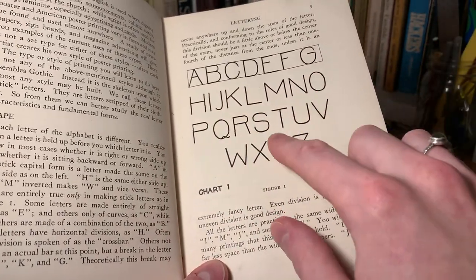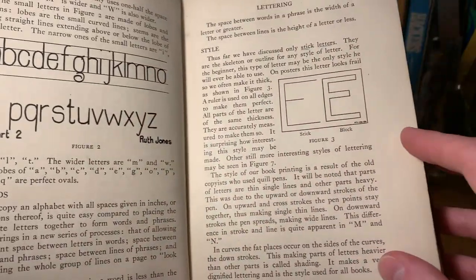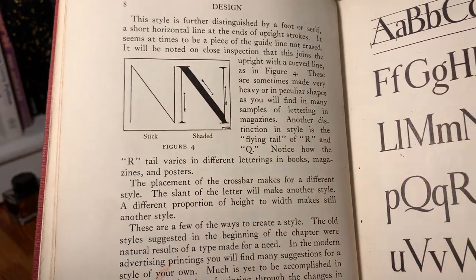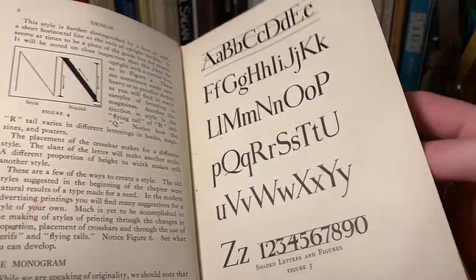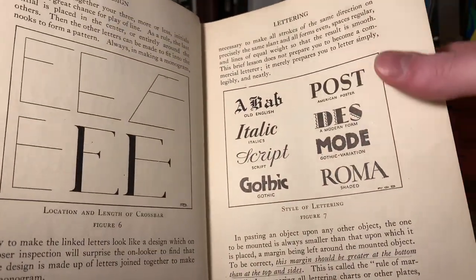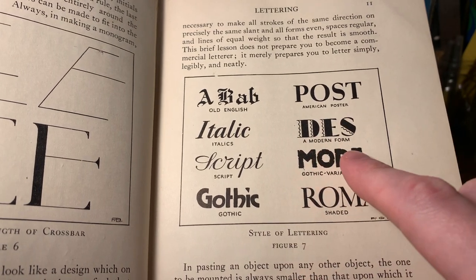So here's the uppercase Roman alphabet there. And then we've got a lowercase equivalent on the next page. And then here it shows the difference between stick and block letters. And then we've got stick and shaded letters as well, and then a full example of a shaded alphabet with the figures at the bottom. And here's different variations of the E with the location and length of the crossbar in the middle changing. And here's some different font types in general - we've got Old English, Italics, a script font, Gothic, American poster, a modern form, and then Gothic variation and shaded.